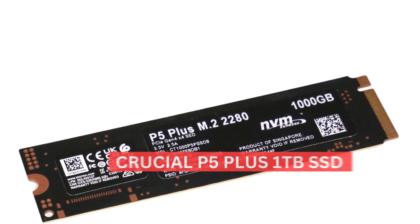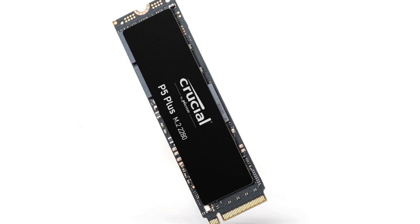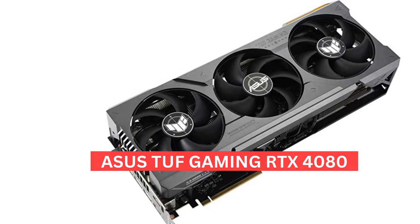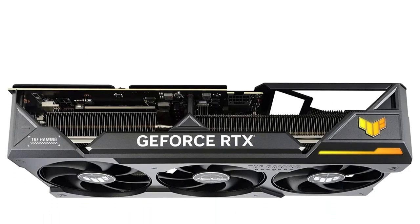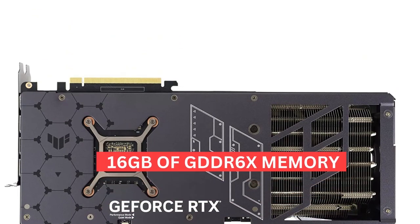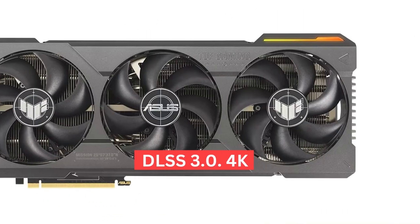For storage, we've gone with the Crucial P5 Plus 1TB SSD — a high-performance PCIe Gen 4 NVMe drive with fast read and write speeds, competitively priced, and ideal for this high-end build. As for the graphics card, we decided to go with the Asus TUF Gaming RTX 4080. This is by no means a practical choice given the pricing, but if you're willing to spend the cash, you'll get excellent performance for the next 5-7 years. The card features 16GB of GDDR6X memory, 9728 CUDA cores, superb ray-tracing performance, and DLSS 3.0.